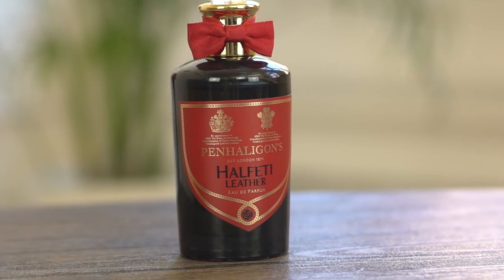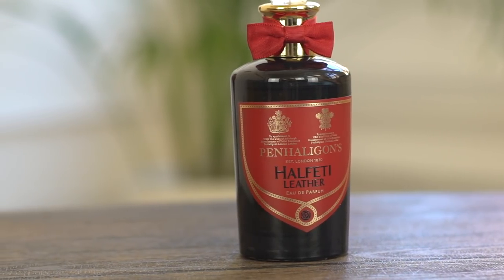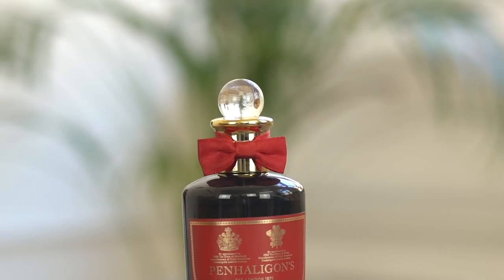Second one up — this is Halfetti Leather by Penhaligon's. Another one that's just come out this year. The Halfetti by Penhaligon's is actually their best seller, so when I saw that it was a Halfetti Leather, I had to try this. What I absolutely love about this one is that it smells so premium, but there's also a slight sweetness to it.